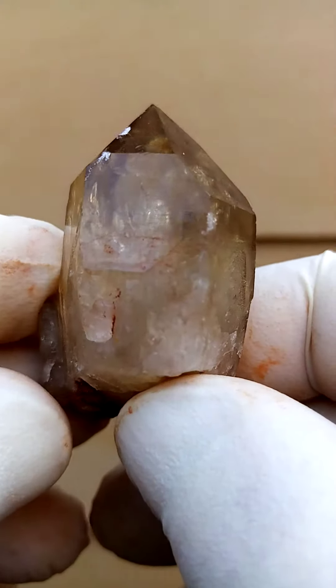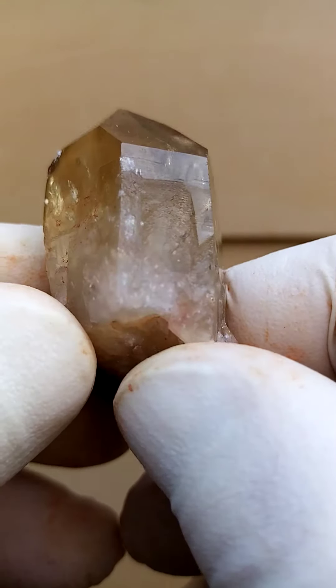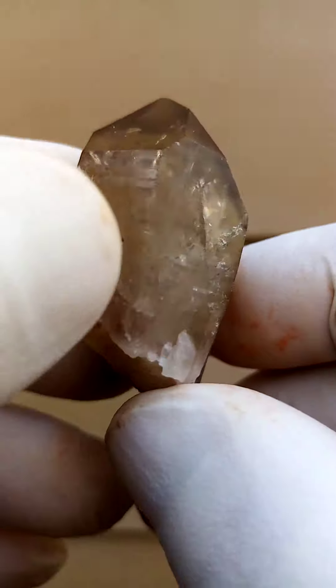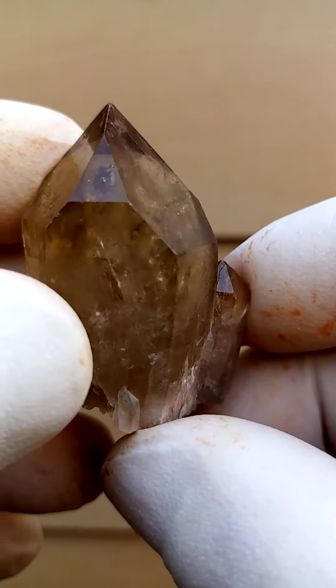All the way from the Elwena deposit in the Congo — there are even some little crystals growing on the side here. There's a formation running right through, and also quite interesting, Lemurian writing is running across the side.